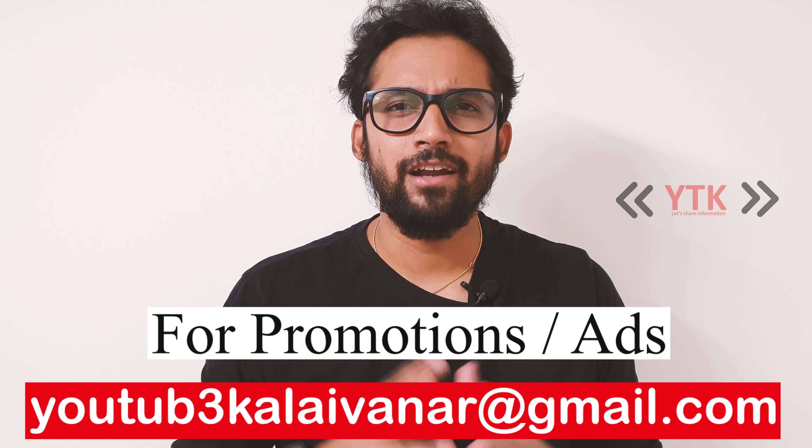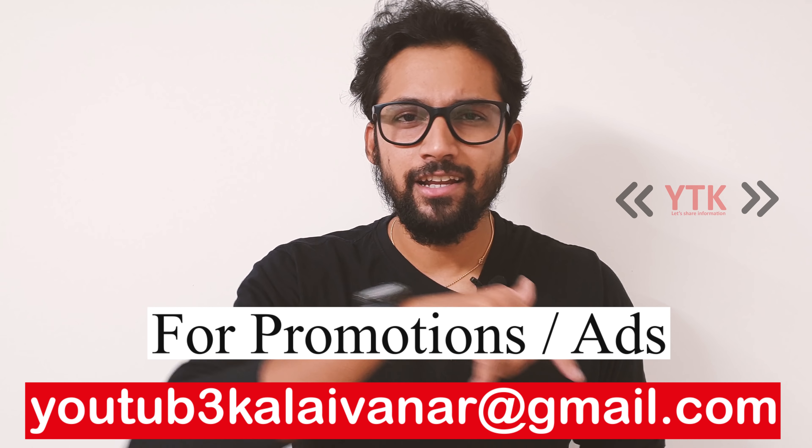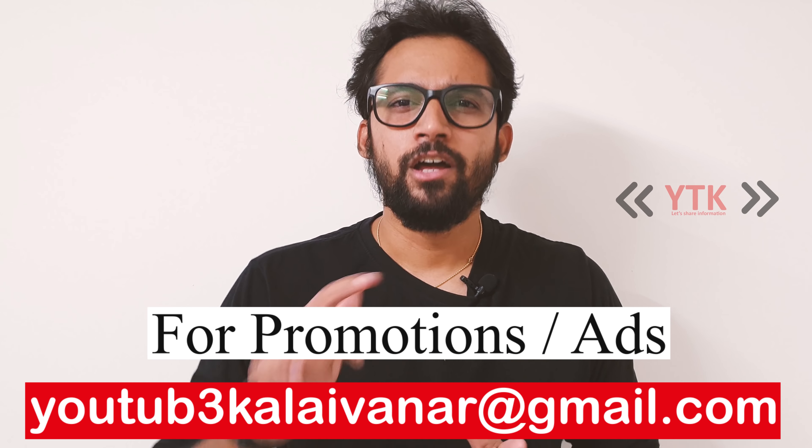If you want to promote a brand or add a product, let's talk about it. You can find the top content on YouTube.